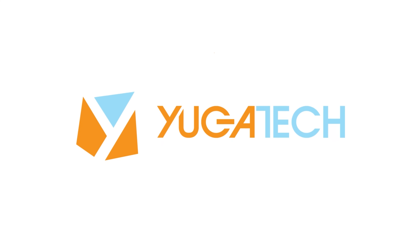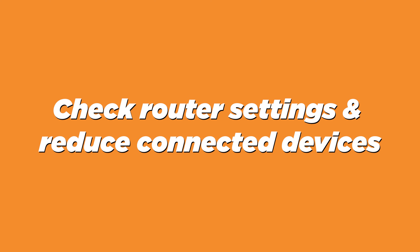What up guys, Miguel here of Yugatech, and I know, I know, we've all been there, trying to get online and struggling with a sluggish Wi-Fi connection. While your internet service provider might be the ultimate determinant of your download and upload speeds, there are still some steps you can take to improve your Wi-Fi. Let's jump in.